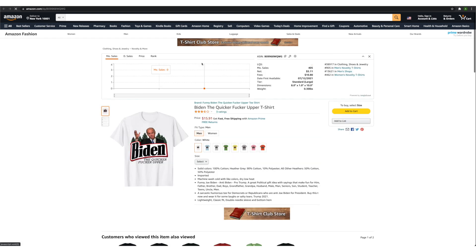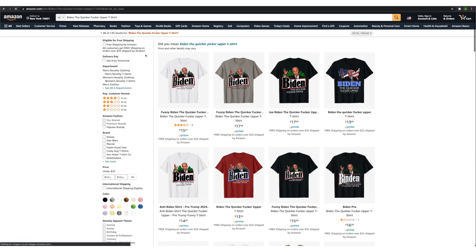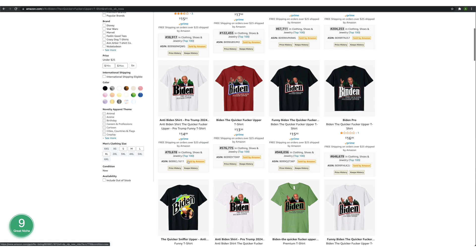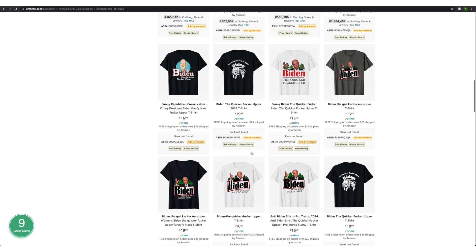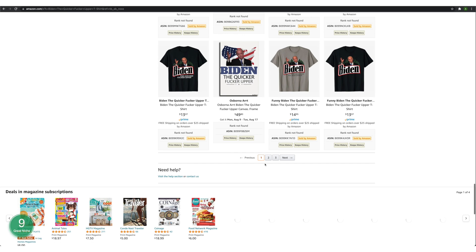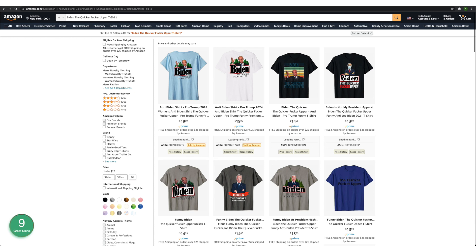Next, we've got a Biden shirt. Let's copy it into the search box and check what's going on. 130 results. Now we need to check the BSR: 38k, 122k, 67k, 204k — absolutely crazy. This is selling like hot cakes. Look at the BSR — looks very good. This looks like a brand new niche, so you've got to get into it as soon as possible. Let's check page three to see how many results altogether — still 130 results. This is a hot niche. You need to get into it before it's too late.